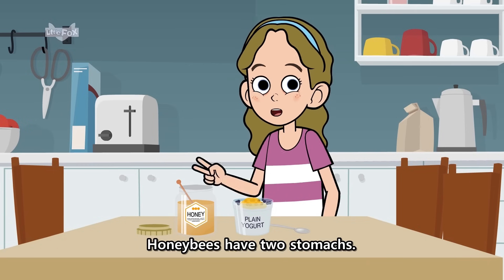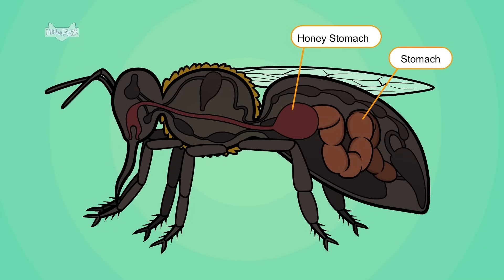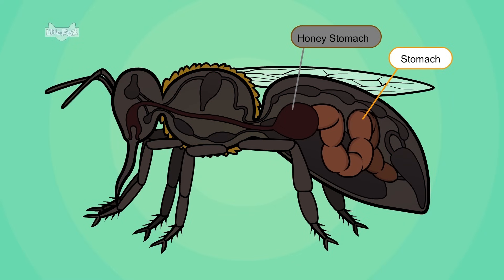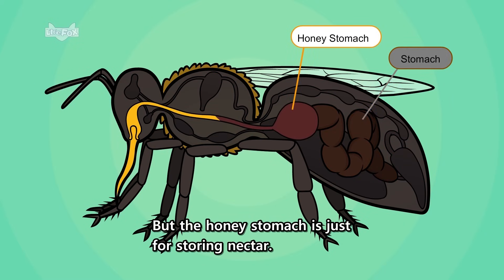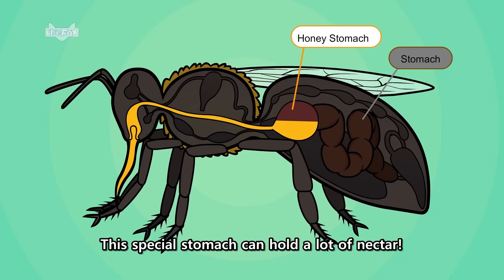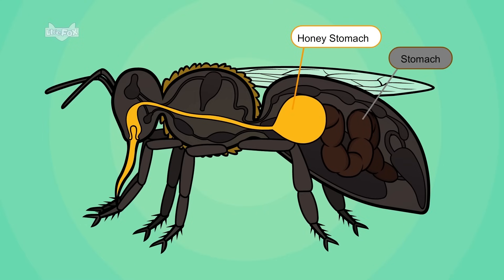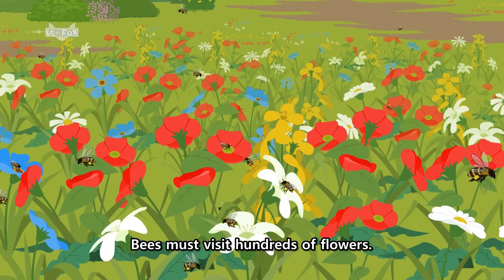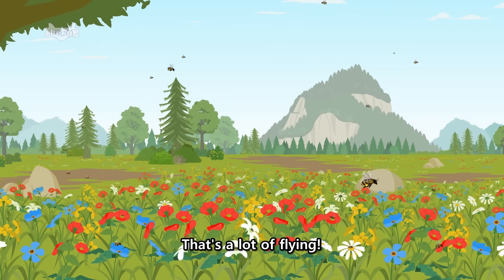Honeybees have two stomachs. The normal stomach digests food. But the honey stomach is just for storing nectar. This special stomach can hold a lot of nectar. Filling a honey stomach isn't an easy job. Bees must visit hundreds of flowers. That's a lot of flying.